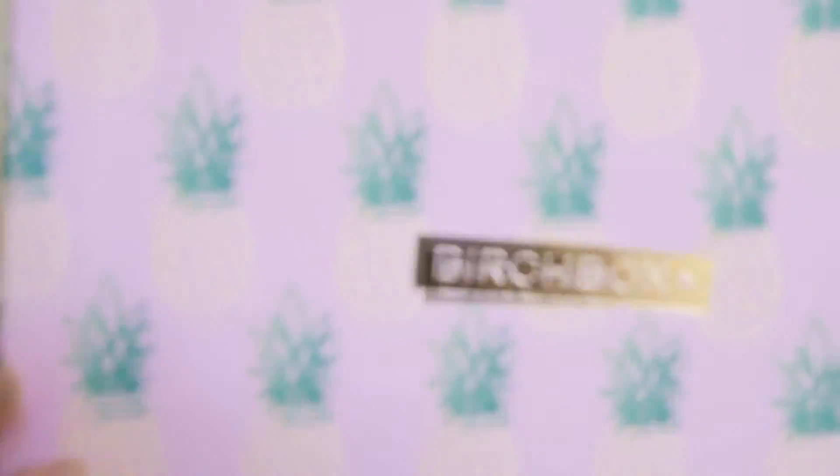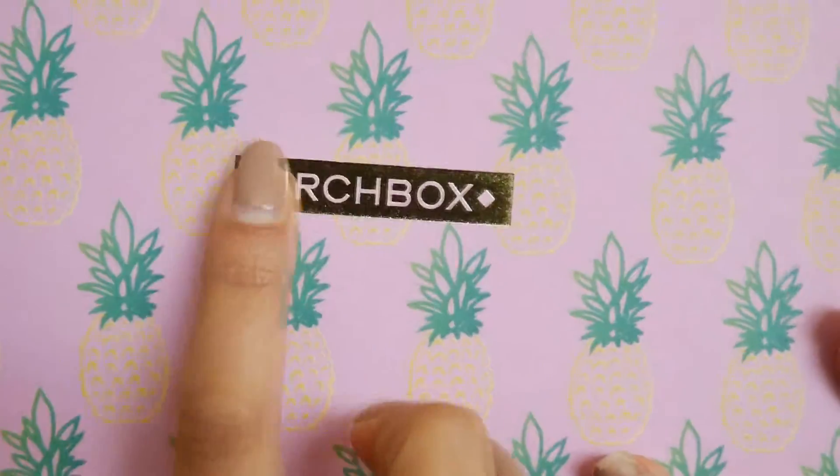A huge shout out to whoever designs the Birchboxes because oh my god this thing is hella cute. Just look at this box — it is actually so nice, look at the pineapples on it and everything, it's got the little golden Birchbox logo there as well. Literally as soon as I took it out of the packaging I was like, yeah girl.